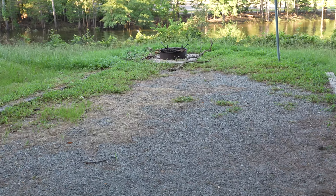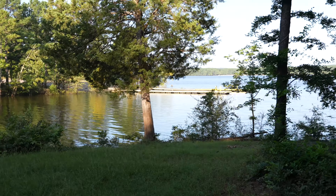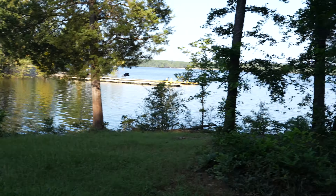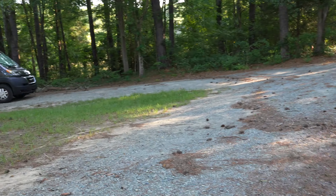Down to the water here, which is normally a cliff. But because of the hurricane, the water's right up here. That's 38. This is 37.